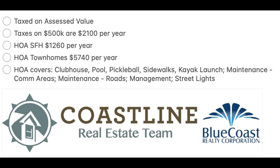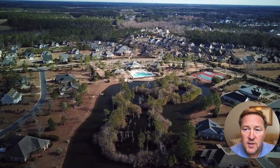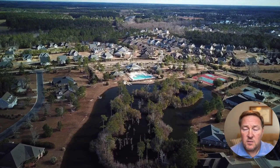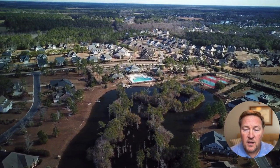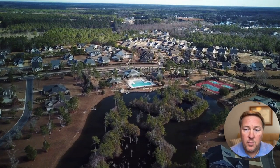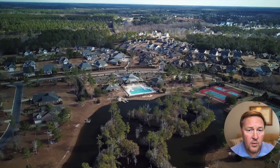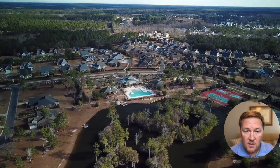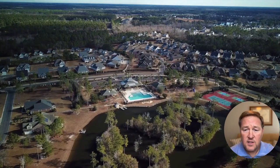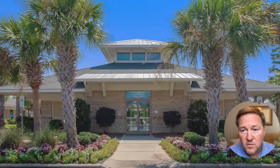Moving into the community, here's an aerial shot. You can see some of the homes and townhomes, and here's a shot of their big lake in the center of Palmetto Creek. They also have the outdoor pool area and the kayak launch. As you can see, there are still some building lots available. They've had a couple of new builders come into this community, so you're going to see some spec homes and future townhomes coming out of the ground.